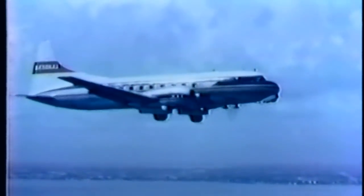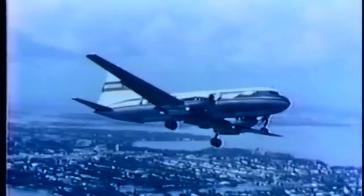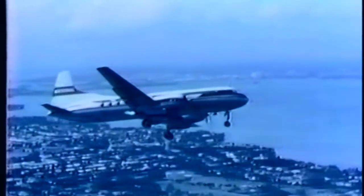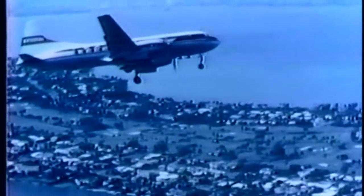Larger tires carrying lower air pressure are an improvement, giving the airplane better handling characteristics on unimproved runways, on ice, or in snow. Heavier gear and softer tires reduce maintenance. Dual tires on the gear ensure against blowout failure.